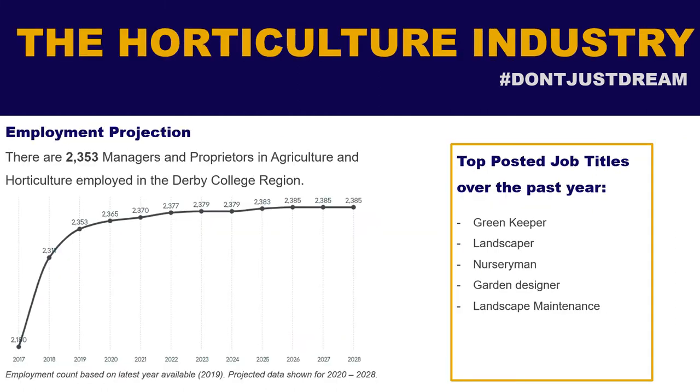In horticulture, a lot of our students do really well and gain employment. We've had students go on to be greenkeepers, landscapers, nurserymen, garden designers, and landscape maintenance professionals. Lots of our RHS students go on to run their own businesses in landscape maintenance.